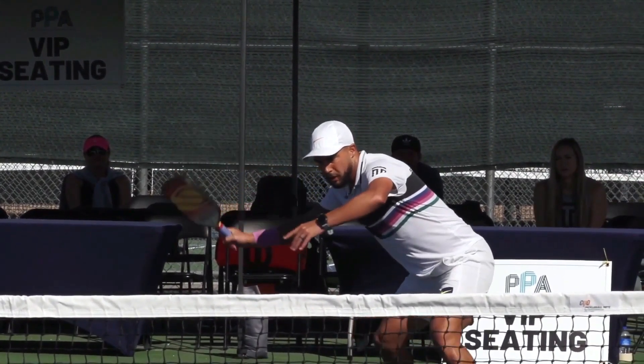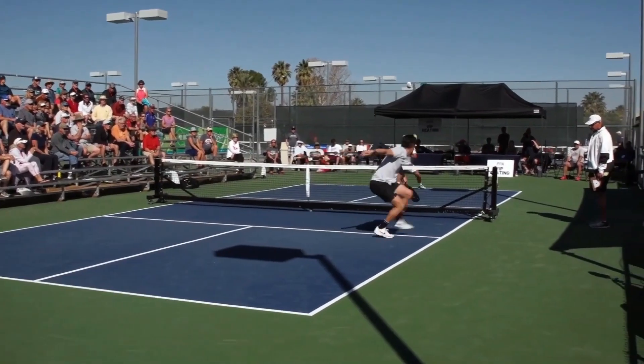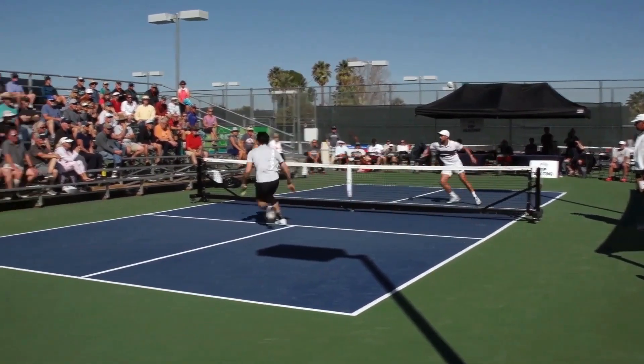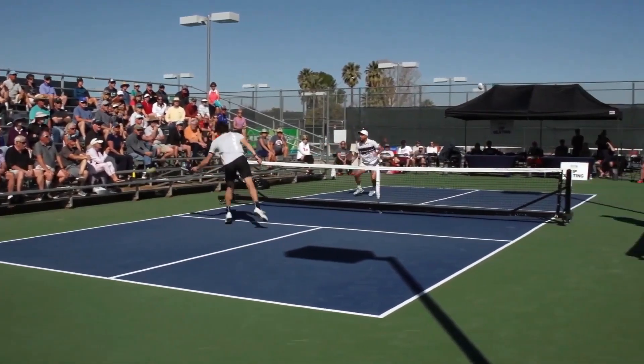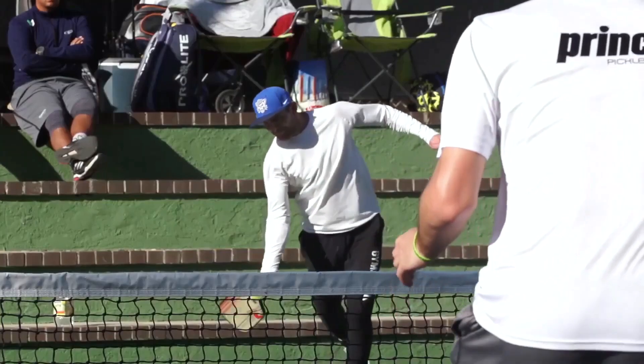So there you have it — five great plays you can use in your next doubles match to beat your opponents. What is your number one strategy to improve your pickleball game? Tell us in the comments. Don't forget to like this video and share it with your fellow picklers. If you love pickleball, make sure to watch this next video on our channel. Thanks for watching.